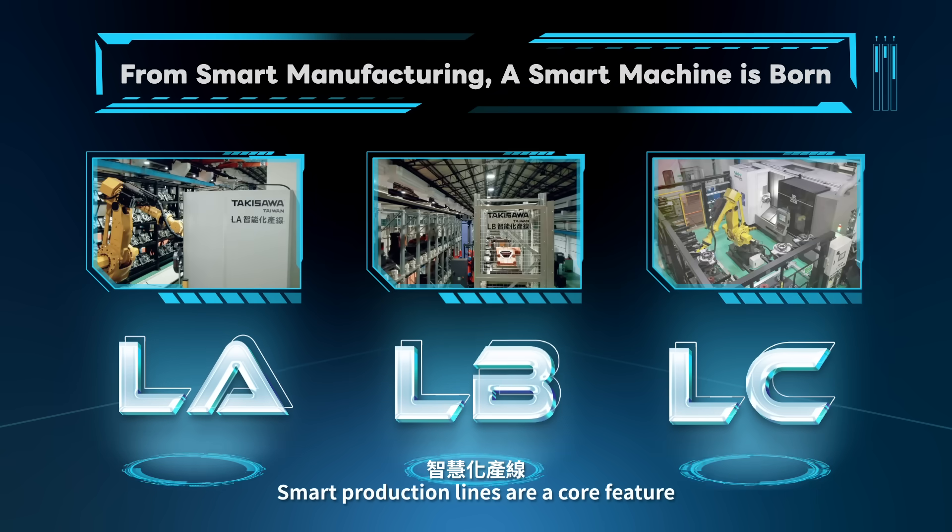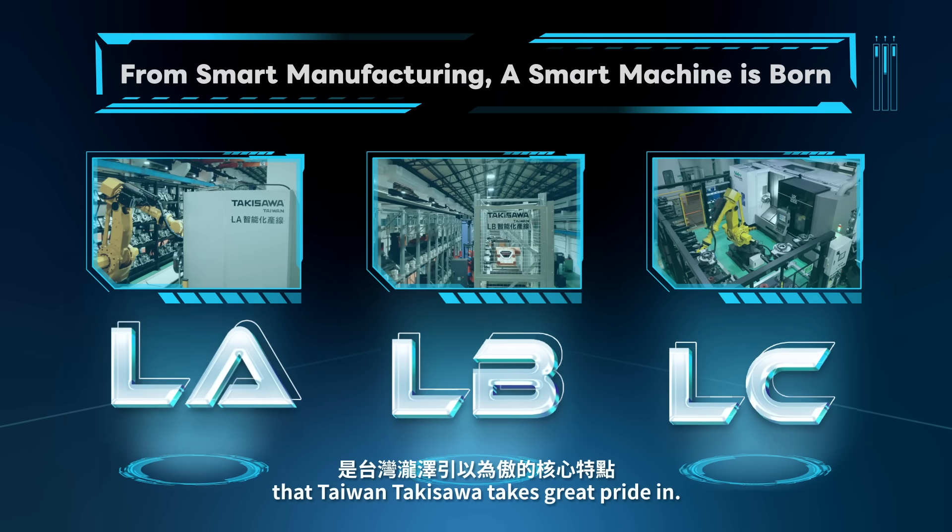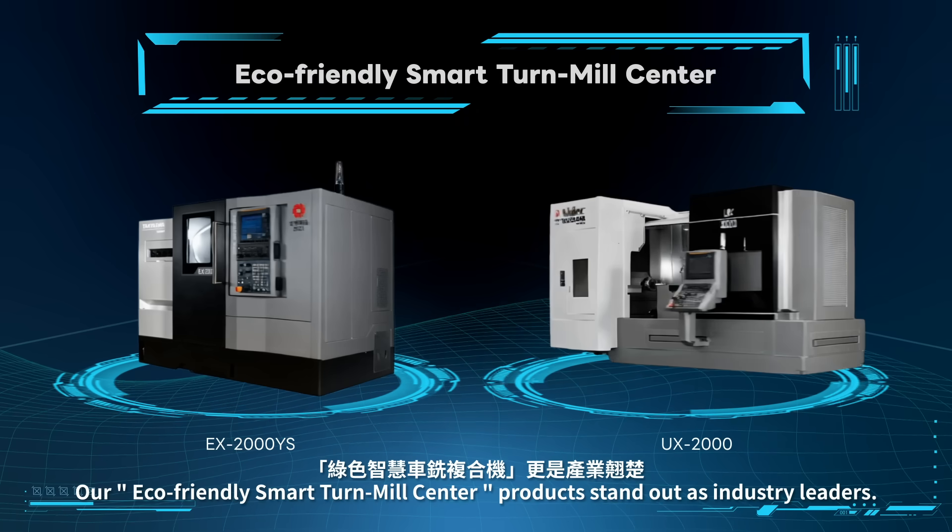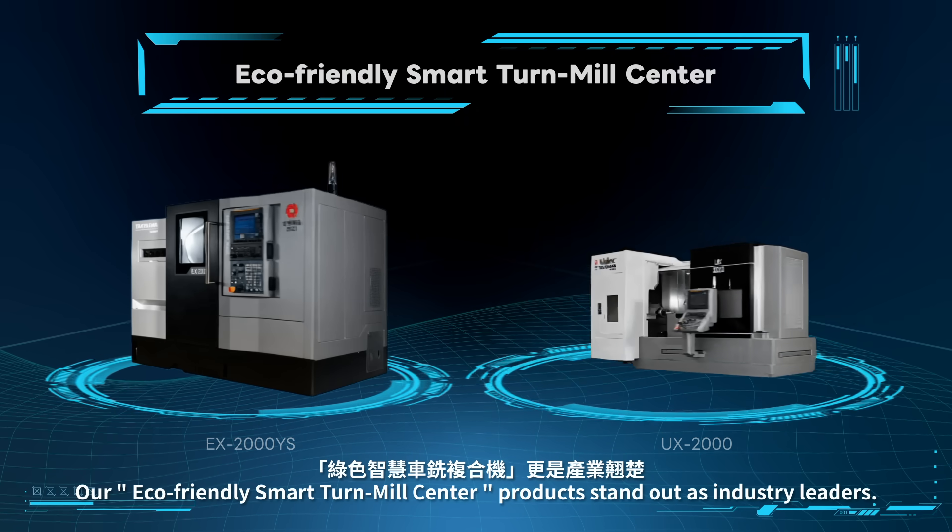Smart production lines are a core feature that Taiwan Takasawa takes great pride in. Our eco-friendly smart turnmill center products stand out as industry leaders.